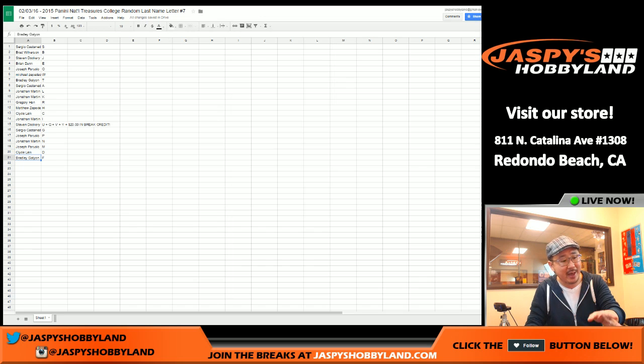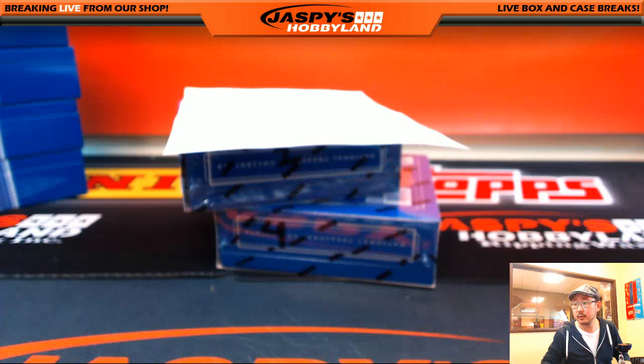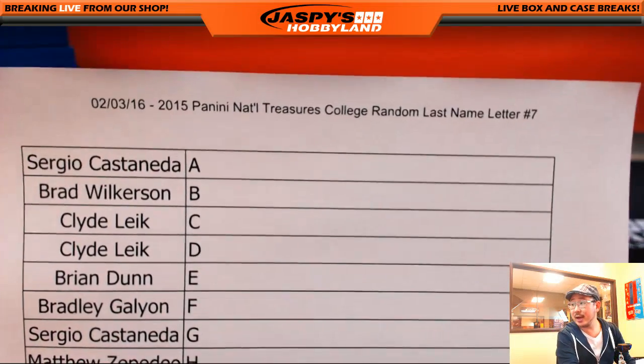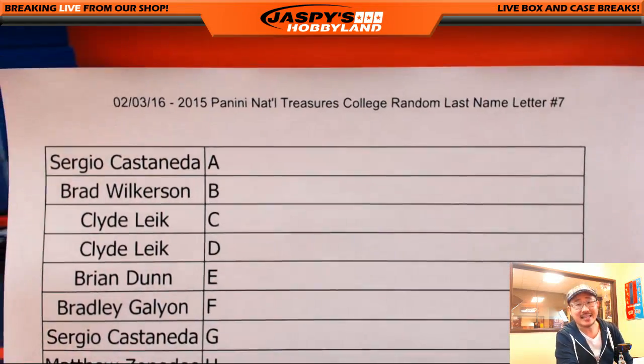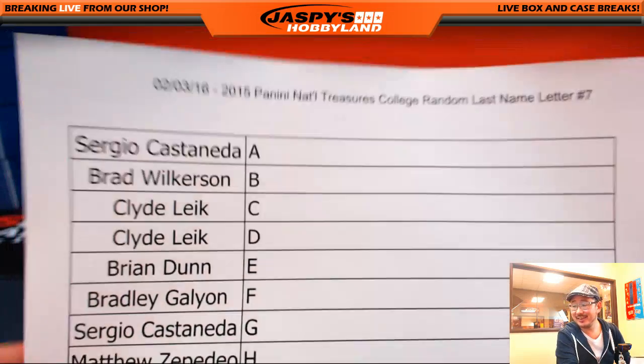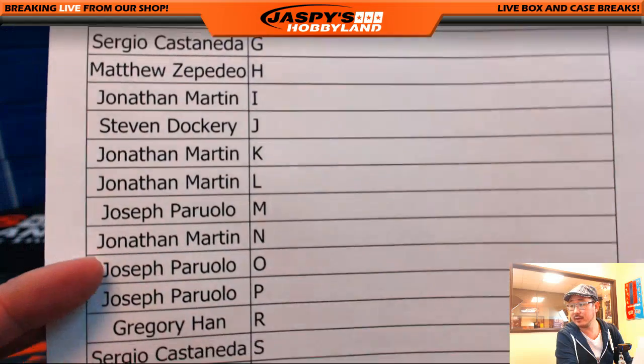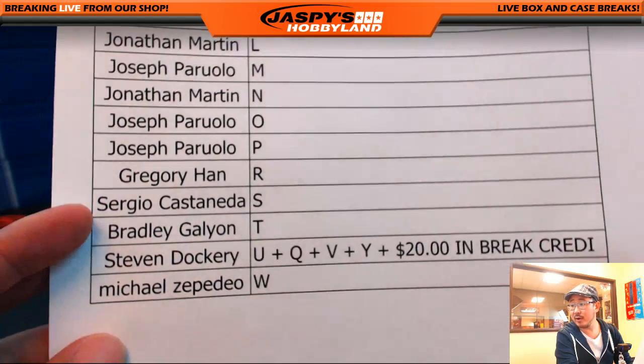We're going to take a quick trade break. When we come back, we'll see if there's any trades, and then we'll have the one box break. Welcome back — no trades — and random last name letter break number seven right there, so everything remains the same. Appreciate it, folks. Thanks for getting in. Got the break credit already out to Stephen Dockery.